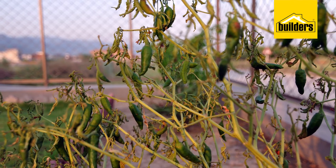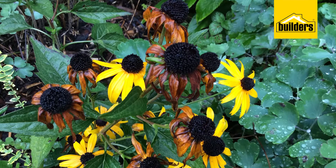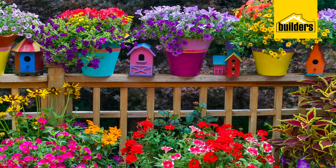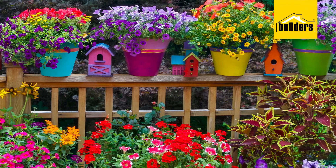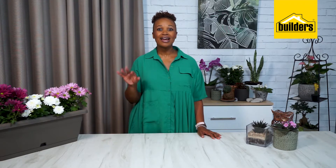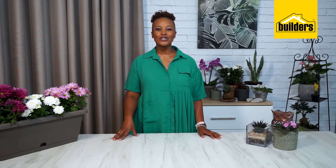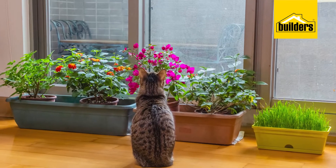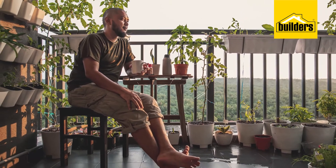Just because winter's making its presence felt and the garden's starting to take on that dull, drab look doesn't mean your home can't be a vibrant oasis to come home to. Today, I'm going to share a few ideas on how to start your own indoor garden. The first and one of the most important steps is to decide on the space you're going to use for your indoor garden.